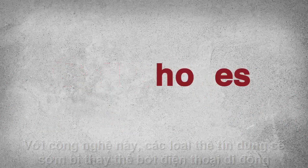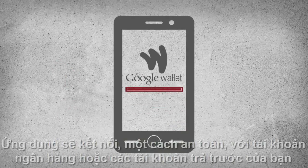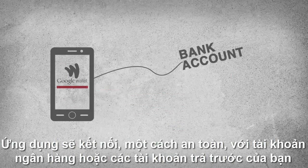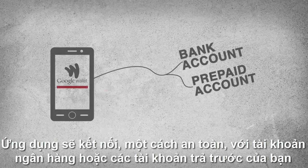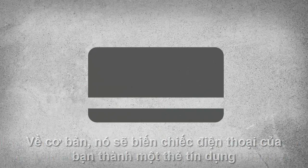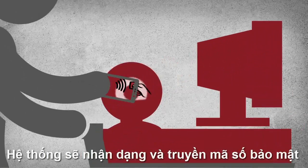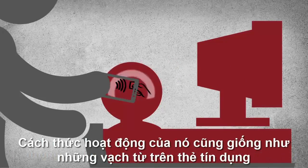With this technology, credit cards will soon be replaced by cell phones. How does it work? You download an app like Google Wallet onto your phone. The app securely connects with your bank account or a separate prepaid account you've created, essentially turning your phone into a credit card. At the point of sale, wave it over the reader — a built-in chip transmits a unique, secure identification code.